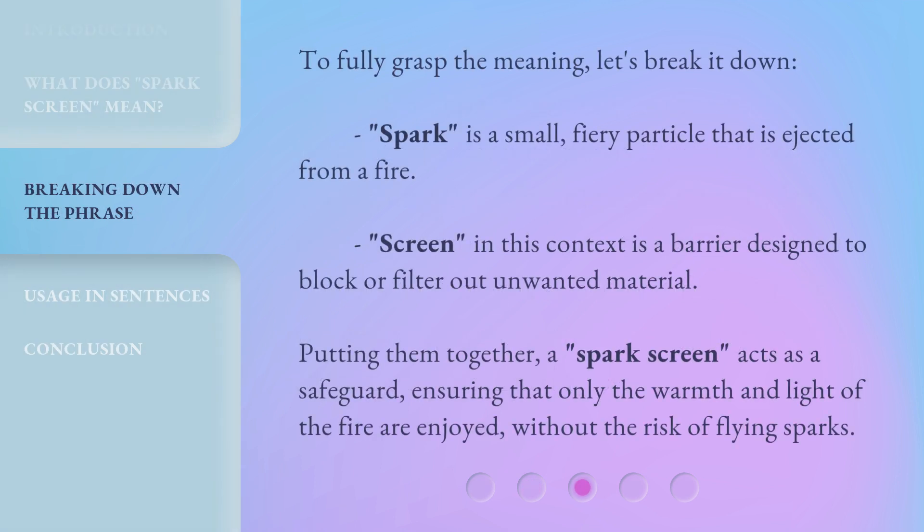To fully grasp the meaning, let's break it down. Spark is a small, fiery particle that is ejected from a fire. Screen, in this context, is a barrier designed to block or filter out unwanted material. Putting them together, a spark screen acts as a safeguard, ensuring that only the warmth and light of the fire are enjoyed, without the risk of flying sparks.